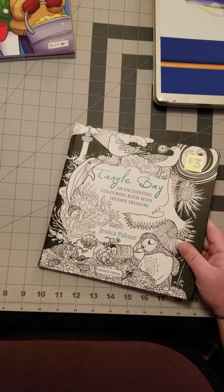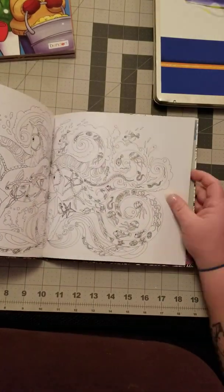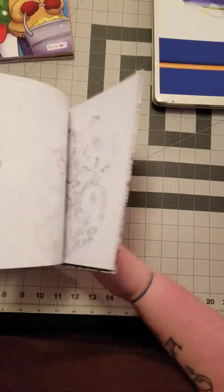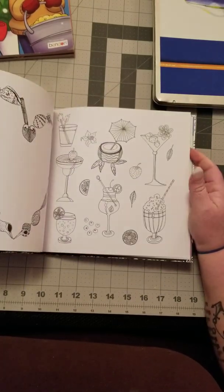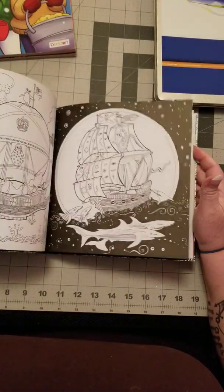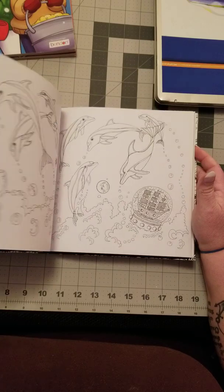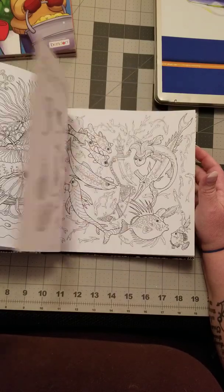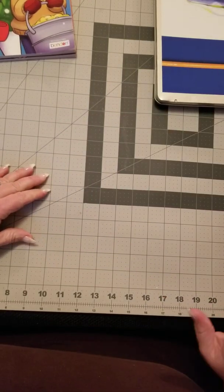Next up is Tangle Bay — actually, a friend gave it to me. I had it once before and gave it away because I didn't feel like it was a style I'd color. But she had it and when I was looking through it I thought there are some pictures here I might color that I didn't pay attention to the last time. She was getting rid of it, so I took it — there are some pictures in here I think I would color.